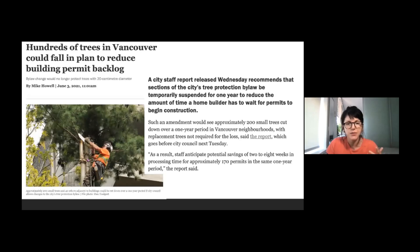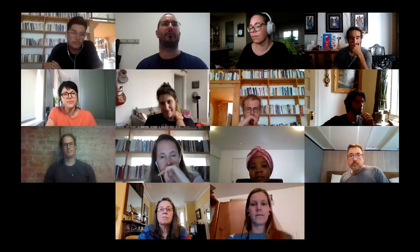Thanks a lot, Caitlin. Does anyone have a question for Caitlin? When you were reading the report, do you know if the city requires any information about the tree being removed — like species or diameter?